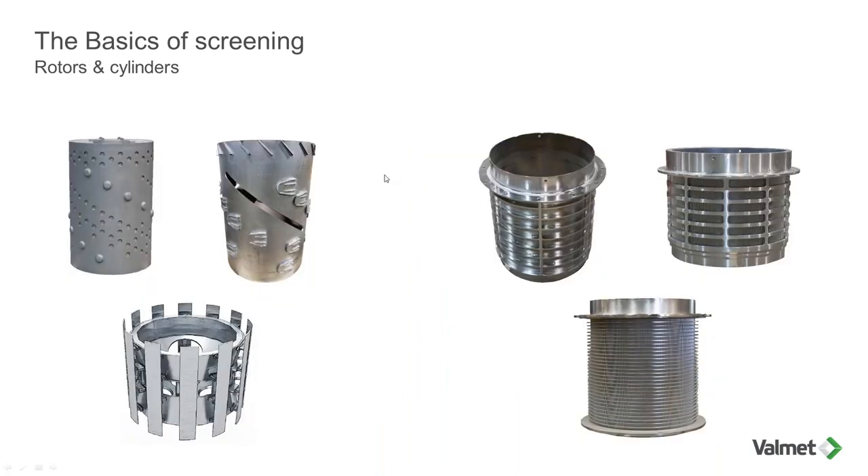Here is a slide giving an overview of what rotors and cylinders look like. On the top, we have what we call drum rotors. At the bottom, we have a foil rotor. These can be used in similar applications but will behave differently. On the right, we have some different types of screen cylinders: wedge wire screen cylinders, here a rebuildable version, and here a non-rebuildable version.